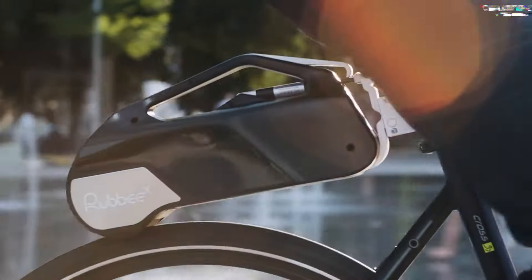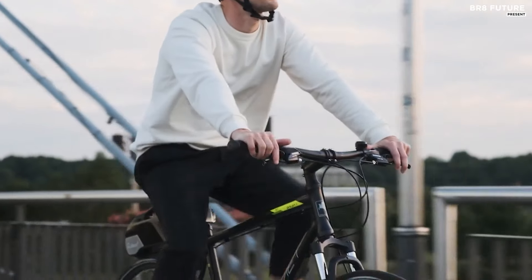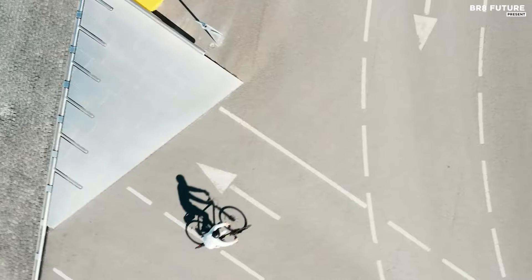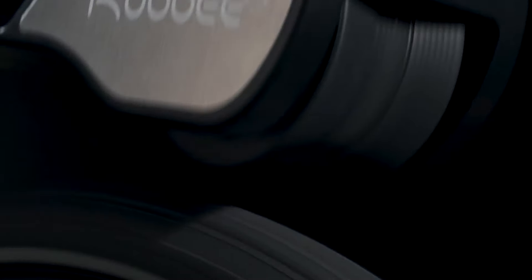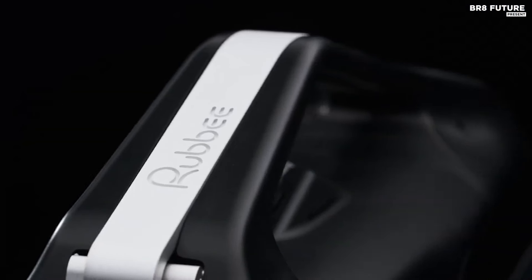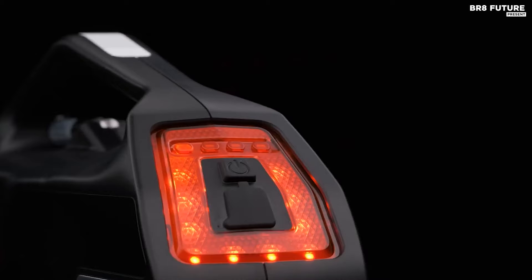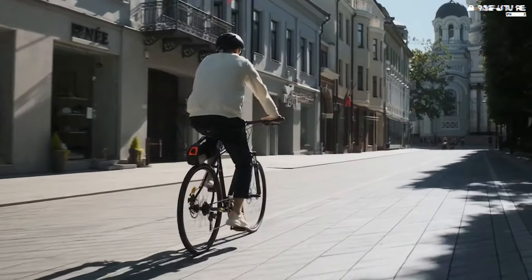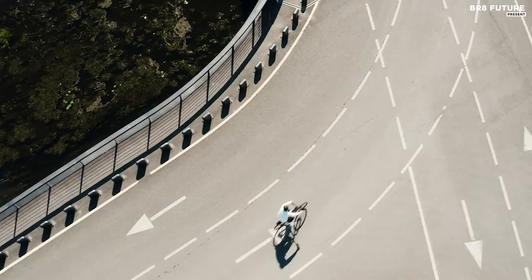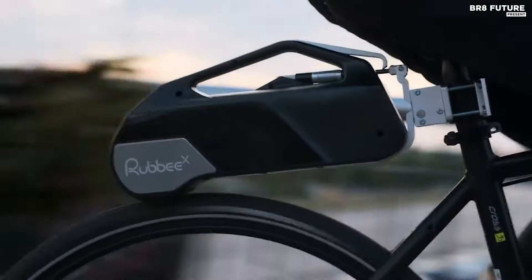Introducing the Rubbee X, hailed as the number one choice for e-bike conversion kits. Engineered with innovation and versatility, this kit revolutionizes your biking experience with its modular battery system — tailor your ride by choosing the desired performance and range, easily adjustable with additional batteries for extended rides. Enjoy seamless integration with Rubbee X's completely wireless system, activated instantly with pedal movement through a wireless cadence sensor — no cumbersome wires or installations. Effortlessly install and detach the Rubbee within seconds, making it the simplest electric bike motor kit on the market. Stay safe and visible with the interactive rear light, which doubles as a battery level indicator for added functionality.